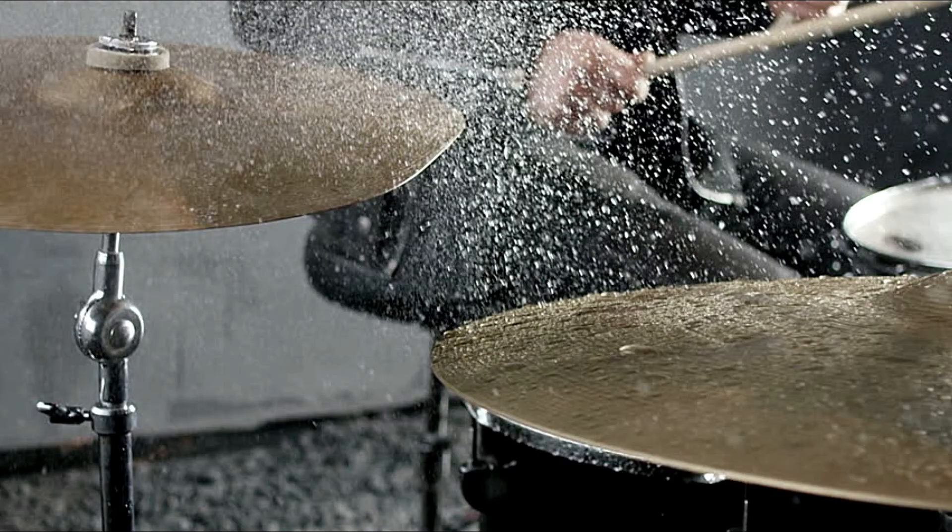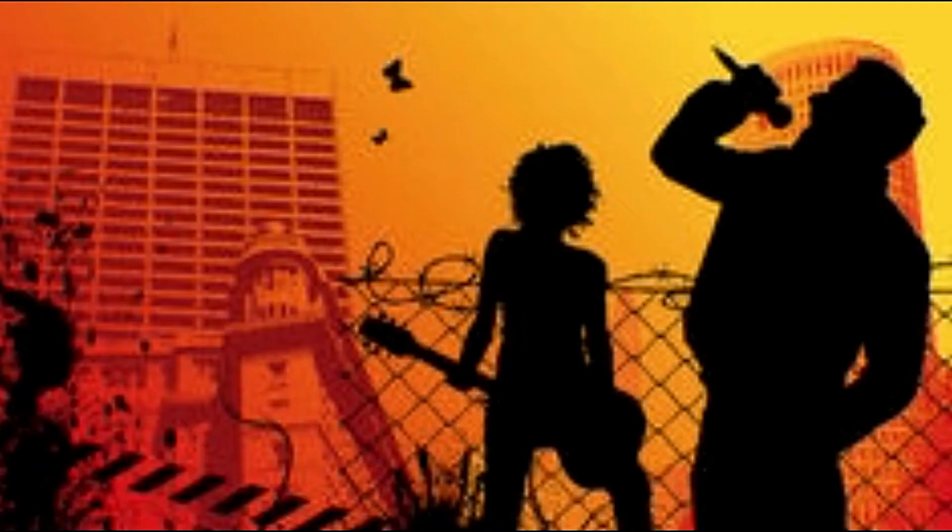Metal tweeters. Generally metal tweeters are aluminum based; some of them are aluminum magnesium. They are going to play a little bit brighter and a little bit louder than a soft dome tweeter. A lot of them still have a lot of dynamics, while some are designed just for loud. So if you pick up a set of Focals, they tend to be a little bit more dynamic, whereas something like a Rockford is designed for loud.